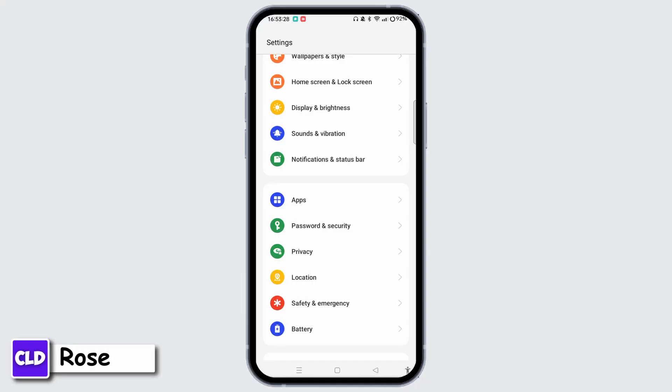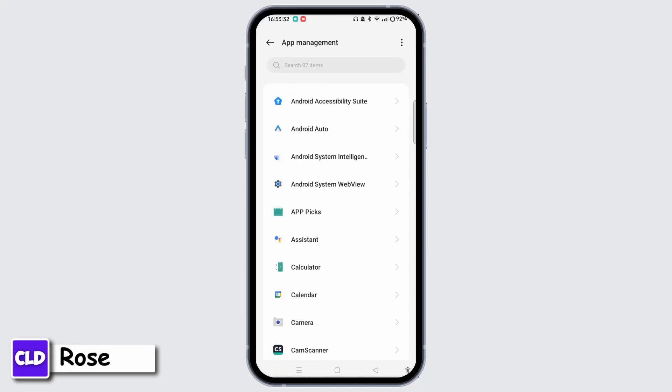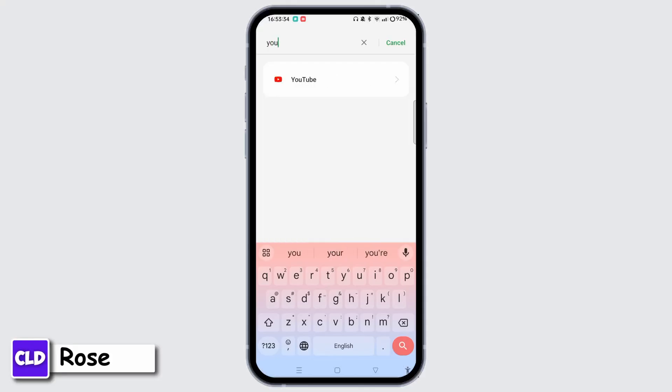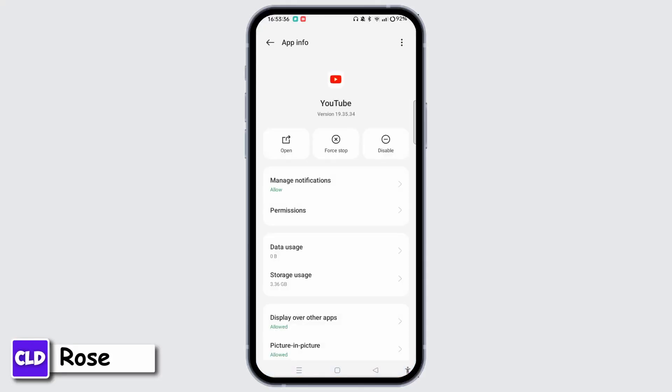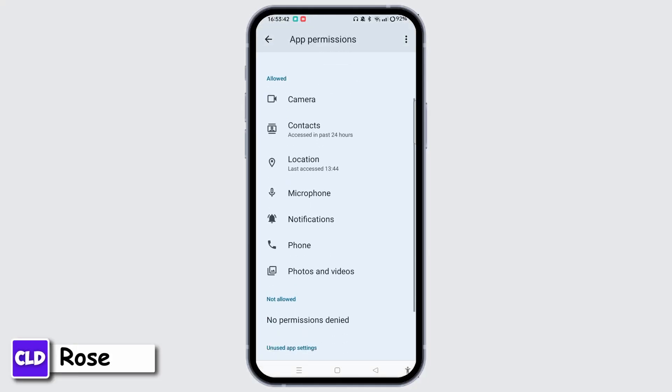Alternatively, in Settings you can tap on Apps, then tap App Management. Once all applications load, type in YouTube in the search bar. On the app info page, tap on Permissions and make sure that Location has been allowed.